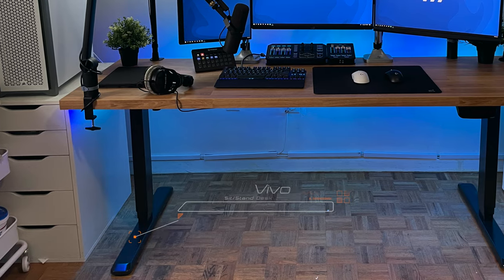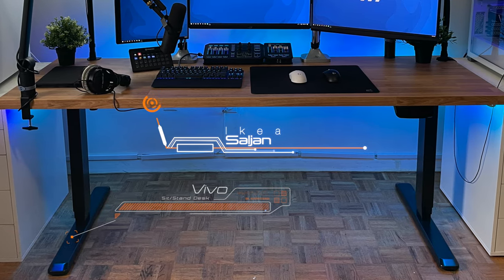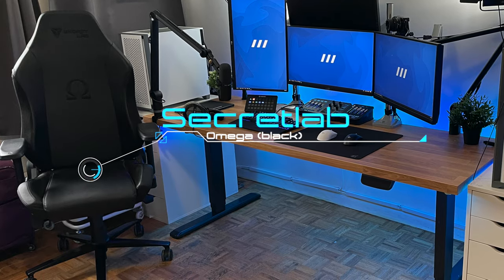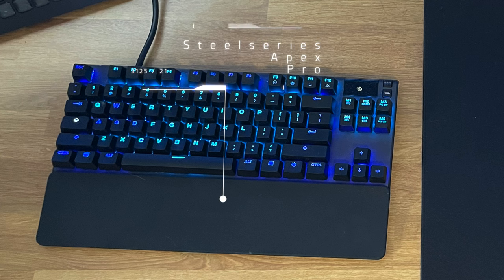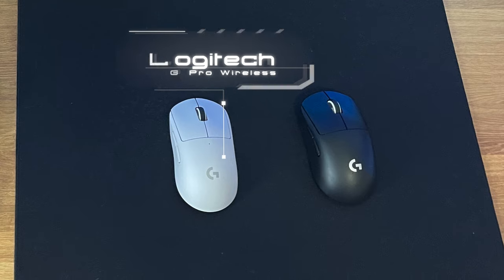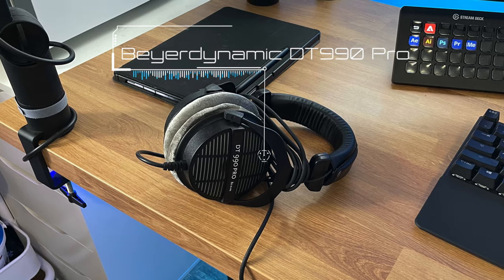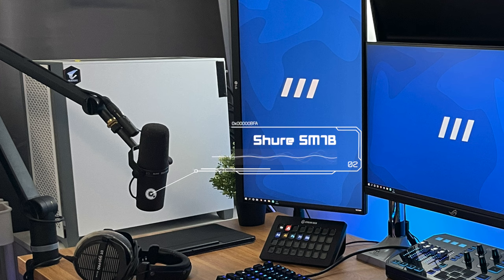The sit-stand desk is a Vivo with an Ikea Saljan countertop. I like the option of being able to stand when you've been sitting crushing noobs all day. When he does sit, he's enjoying one of my favorite chairs, the Secret Lab Omega in black. His keyboard choice is the SteelSeries Apex Pro and he has a couple of G Pro Superlight mice. Headphones are the Beyerdynamic DT990 Pro, which is an excellent choice. And his voice is probably sounding real nice with an amazing Shure SM7B mic.